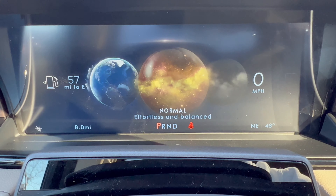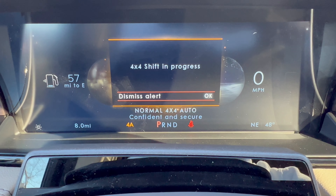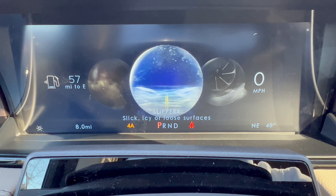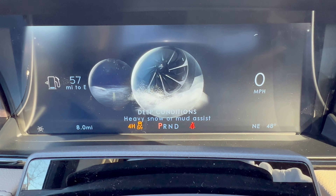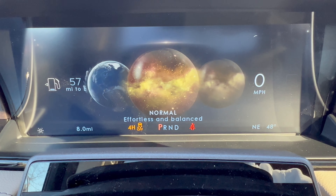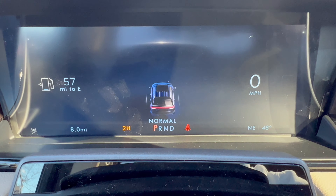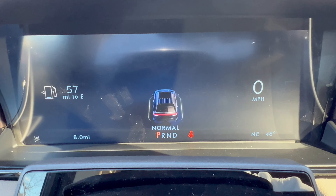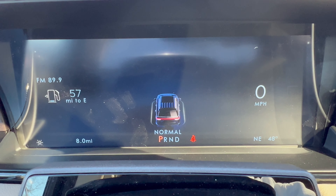Our Lincoln key fob - looks just like a Ford one: unlock, lock, remote start, pop the tailgate, panic button, Lincoln badge on the back. Then we have our massive center armrest. Before that: electronic emergency brake, drive modes, engine auto stop/start on and off, auto vehicle hold, and parking assist right there.